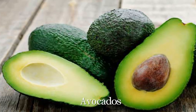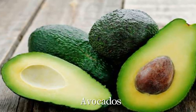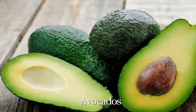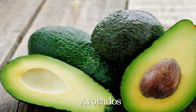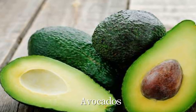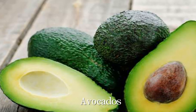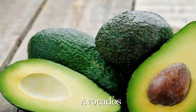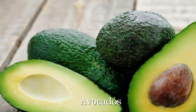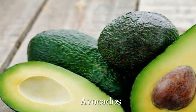Avocados. In a study from Mexico's Instituto Mexicano del Seguro Social, women and men who ate one avocado per day for a week had a reduction in total cholesterol of 17%. While their levels of unhealthy LDL and triglycerides fell, good HDL levels actually rose — thanks, perhaps, to the avocado's high levels of good monounsaturated fat. This fatty fruit is also full of cholesterol-cutting beta-sitosterol.